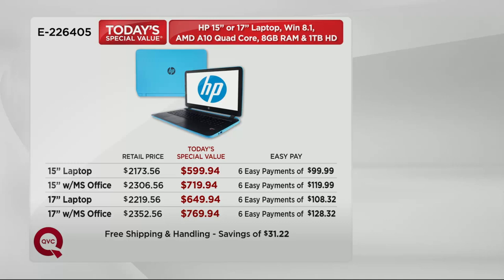Then you have the choice of with or without Office. The easiest way to think about it: if you already have Microsoft Office on a physical disk you can put onto this computer, don't order it with Office. If you don't, order it with Office — because even if you're not word processing, somebody's going to send you a document you have to open. You need Microsoft Office.